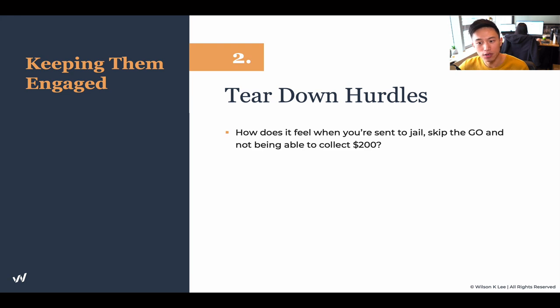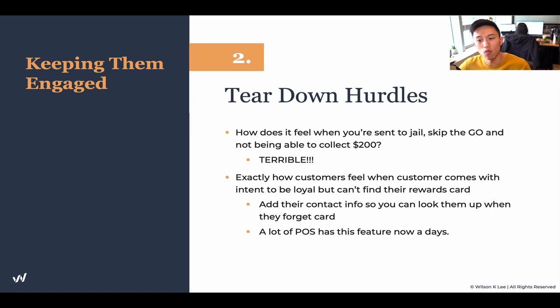Next up: tear down hurdles. Think about the last time you were playing Monopoly, you were sent to jail, skipped a turn and missed your $200. It feels terrible. That's exactly how your customers feel when they come in — they have every intent to be a loyal customer, yet they can't find their reward cards, and when they give you their number you can't find them in the system. They feel disengaged and don't want to play this game anymore.